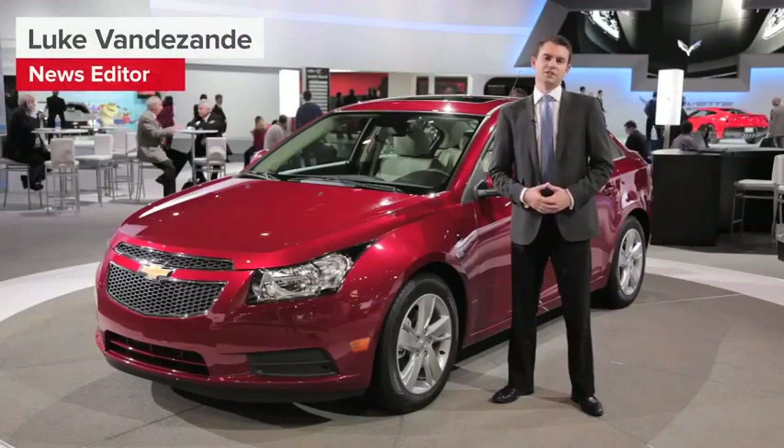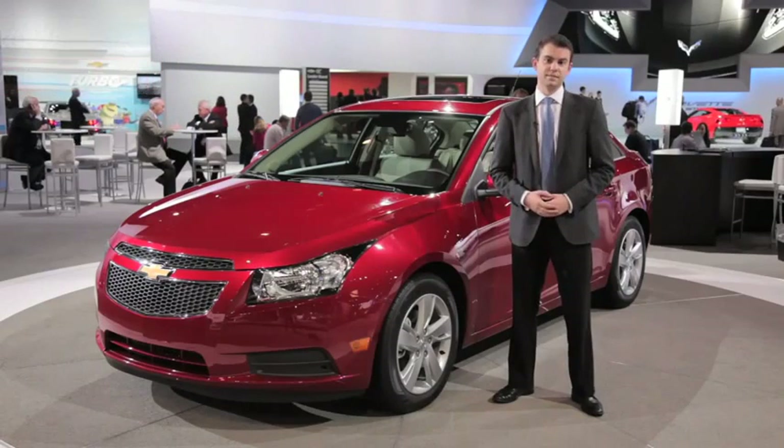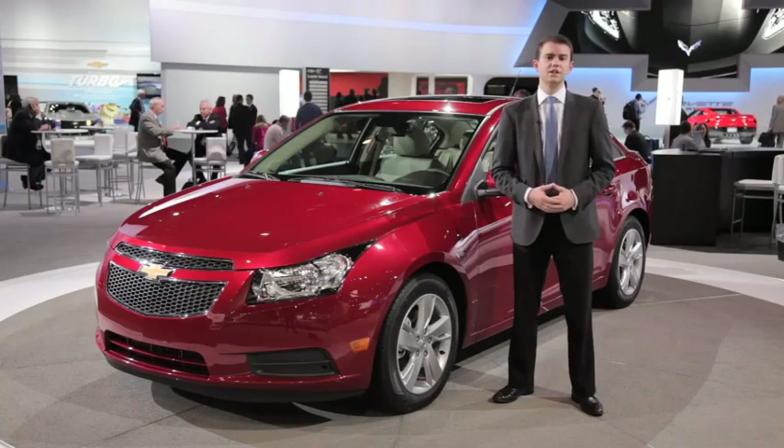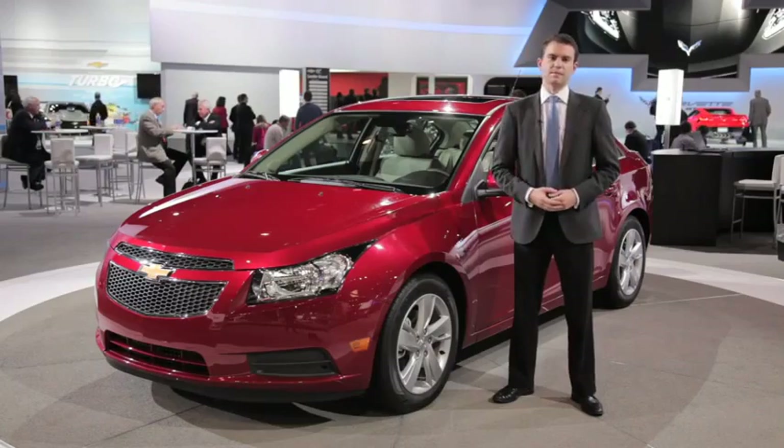It's been about 26 years since Chevrolet sold a passenger diesel car in the United States, but GM's bowtie brand is aiming to break that streak later this year with the 2014 Chevrolet Cruze diesel sitting beside me.